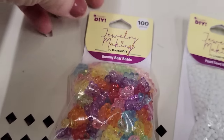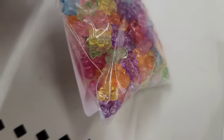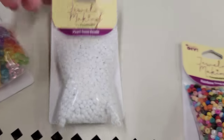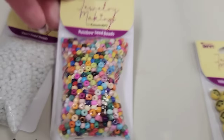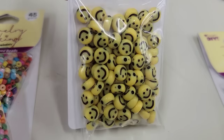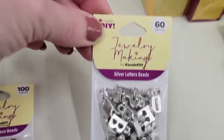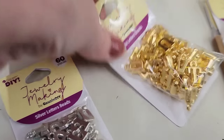They also have a pack of 100 multicolor gummy bear beads — oh my gosh, these are so cute and so tiny. They also have a bag of 45 grams of white pearl seed beads and a bag of 45 grams of rainbow seed beads. They also have a pack of 100 yellow happy face beads, available in silver as well. And here we have a 60-count of silver letter beads, also available in gold.